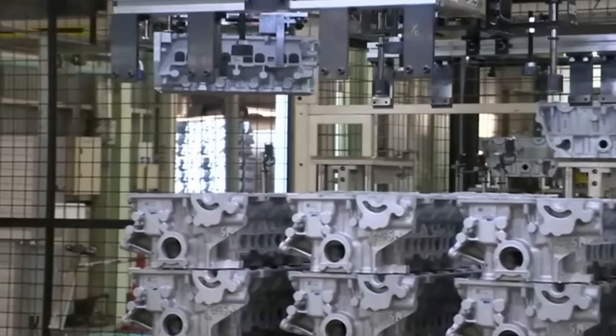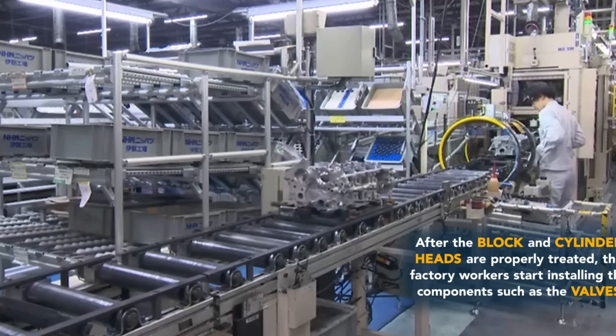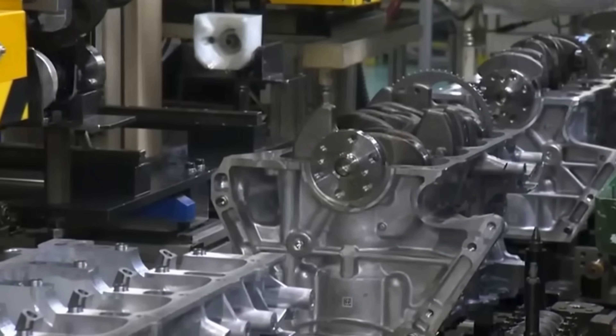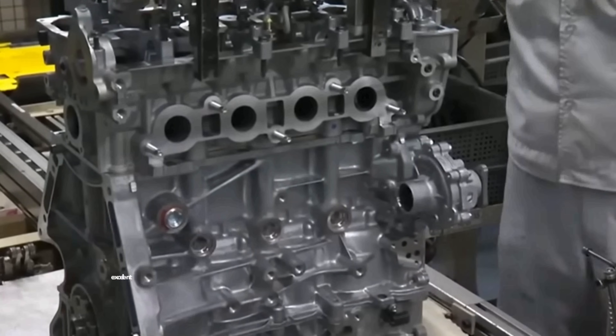The other thing they threw at me is that these new modern engines are machined more precisely than ever, which might be true, but that doesn't mean there's zero break-in wear. Metal still has to mate, seal, and polish. I don't care how advanced your machining is — there's always debris left over in any machining process, no matter how advanced it is.